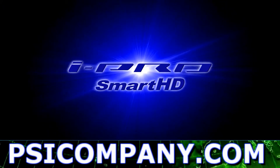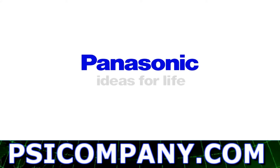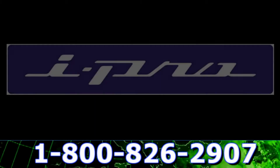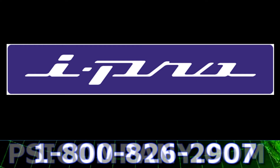The iPro Smart HD series brings quality, intelligence and ease of use to the world of IP video monitoring. Expect more from Panasonic iPro Smart HD series.